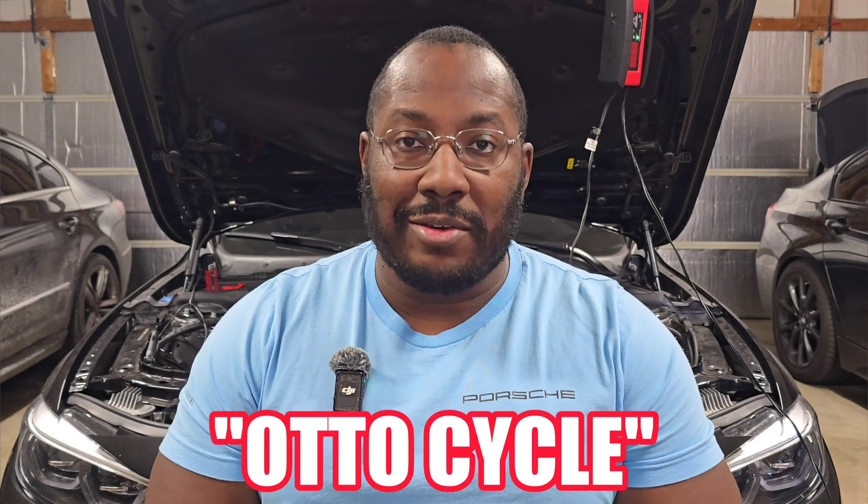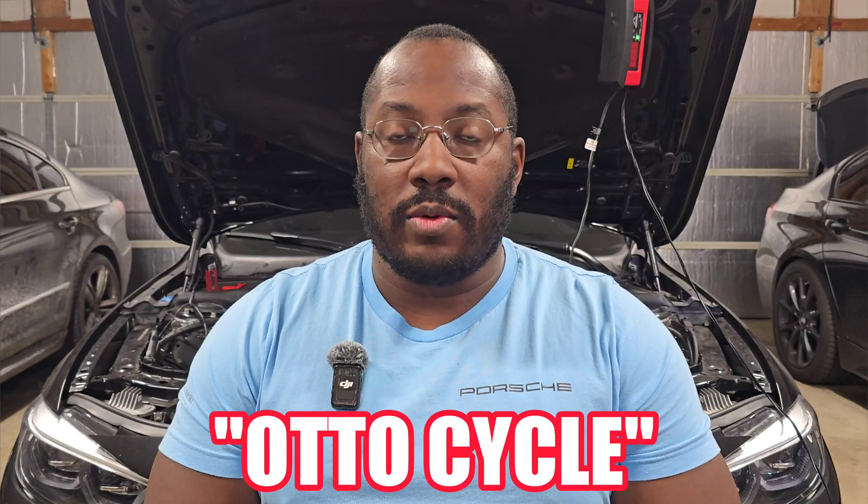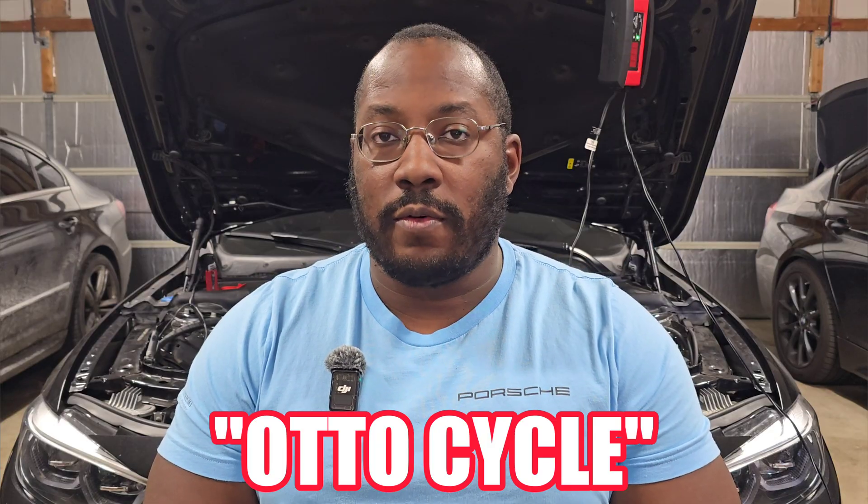All of this starts with a base understanding of how engines work using the Otto cycle. The Otto cycle is what most of us have come to know with how a four-stroke engine operates: you've got the intake stroke where it sucks in air, the compression stroke where it compresses all of the air and then ignites the air-fuel mixture, the power or expansion stroke where it pushes the piston down as that air-fuel mixture burns, and then the exhaust stroke where the piston goes back up to push all the exhaust gases out of the engine.